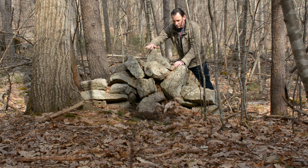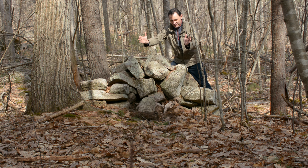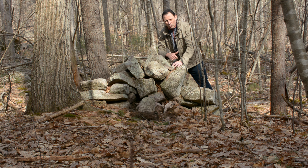Stones piled up in the middle, a pointer stone, and they tended to have an angle outward. If you take or bisect the two arms, you're seeing where this structure faces. And it raised a question — if it looks like it's facing something, what is it facing?